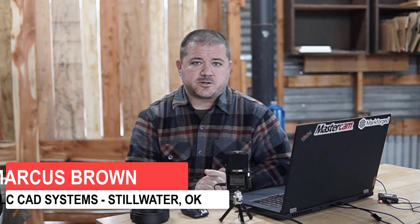My name is Marcus with MLC CAD Systems, and I'm going to tell you about how Cobb Tuning integrated a Markforged additive solution into their production department.